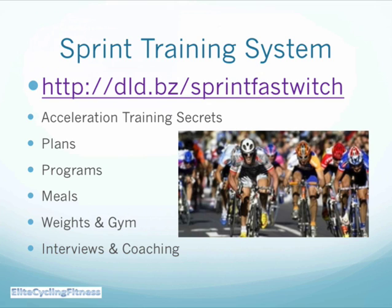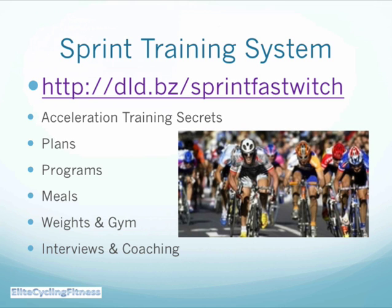If you want to look at this sprint training system, it's a really good program covering acceleration training, information on meals, weights, gym, interviews, and coaching. You can find it at dld.bz4/sprintfasttwitch — that'll really help your muscular power. Remember to keep variety and balance: three interval sessions each 14 days. You shouldn't push it any harder, but you'll feel the benefit over the next 48 hours. In your road training, do aerobic and interval work for anaerobic, combine it with yoga and indoor cross training, and use your home exercise bike for aerobic training, intervals, and warming down. We really appreciate you joining us on Elite Cycling Fitness — enjoy our other videos too and keep in touch at elitecyclingfitness.com.